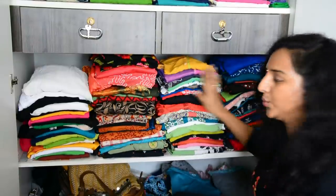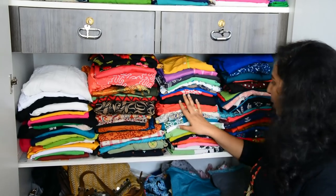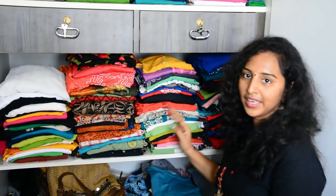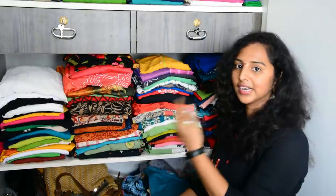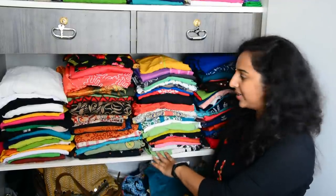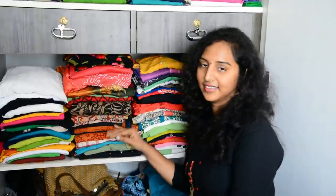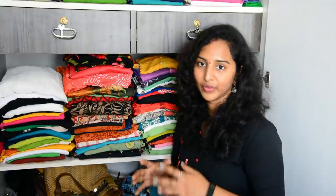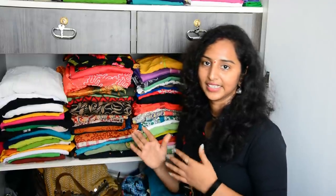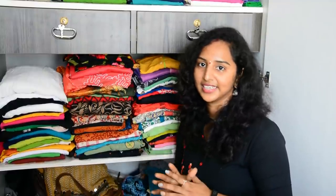These two tops are regular, so I put them in a regular place. And that is the dress and heat section.